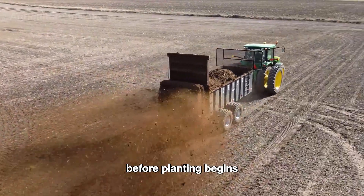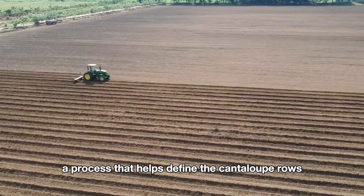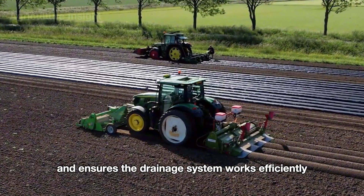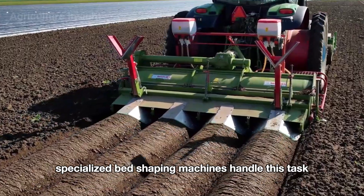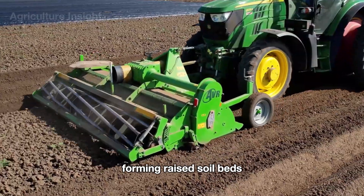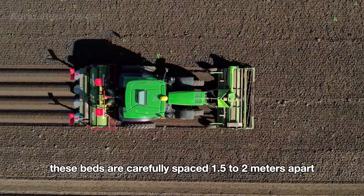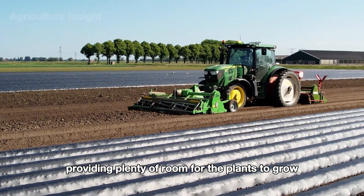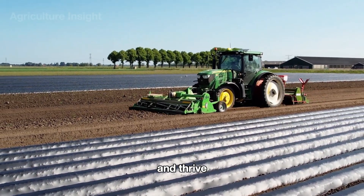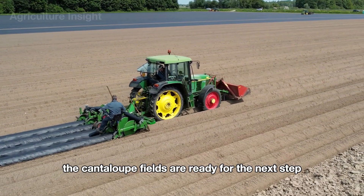The next step is shaping the beds, a process that helps define the cantaloupe rows and ensures the drainage system works efficiently. Specialized bed-shaping machines handle this task, forming raised soil beds about 20 to 30 centimeters high. These beds are carefully spaced 1.5 to 2 meters apart, providing plenty of room for the plants to grow and thrive.